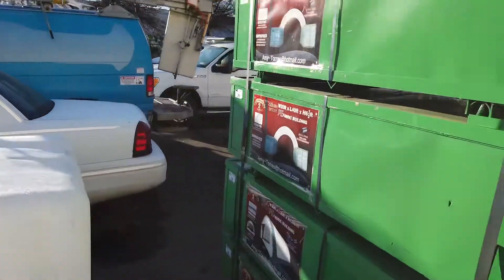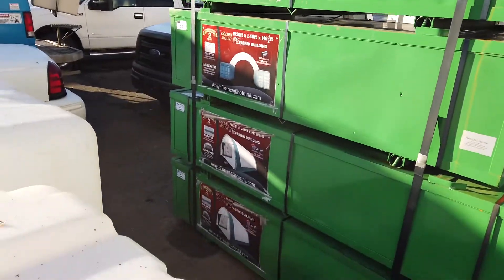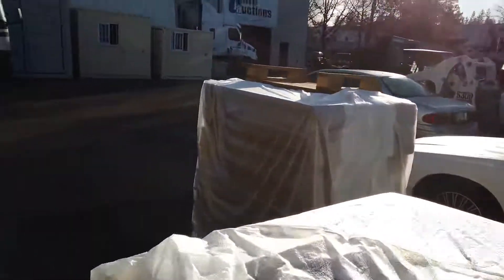These tents — we've got these tents as well. Come on by and take a look, get yourself a great deal.